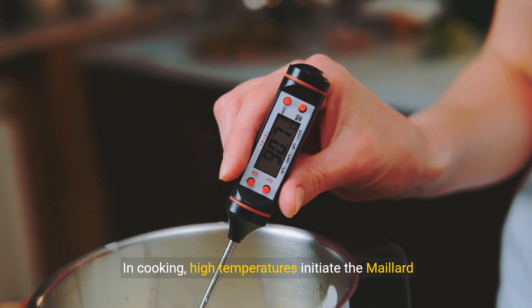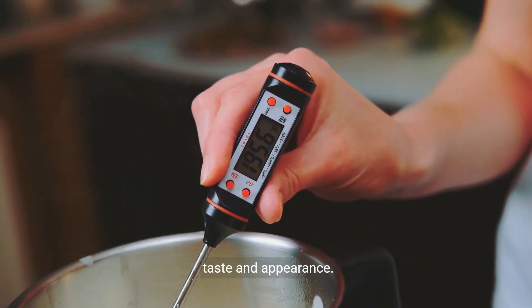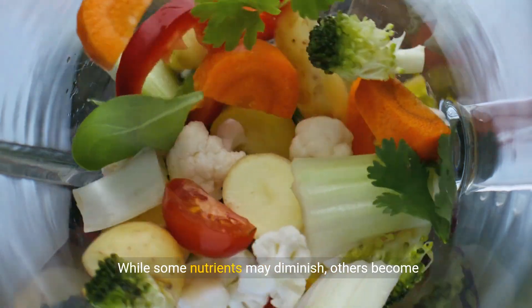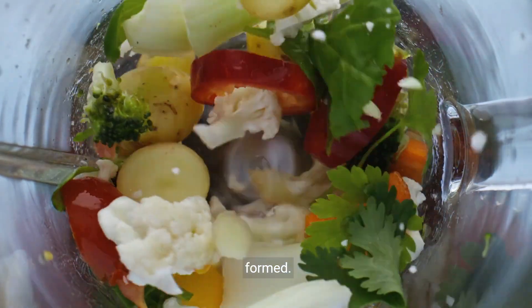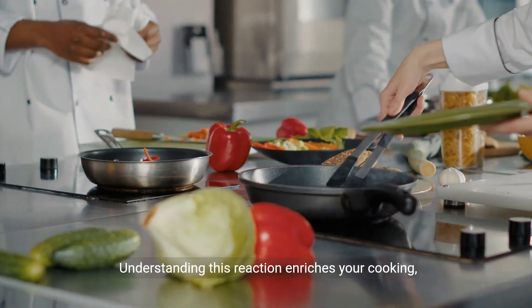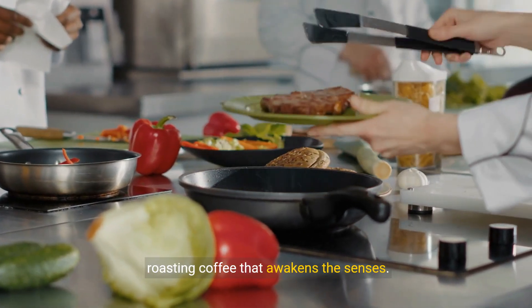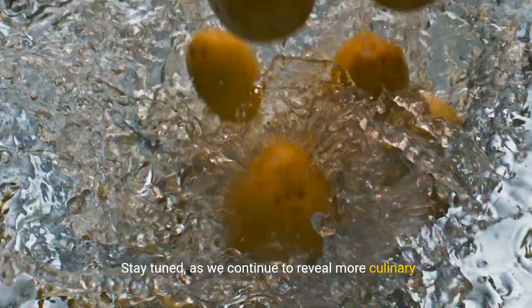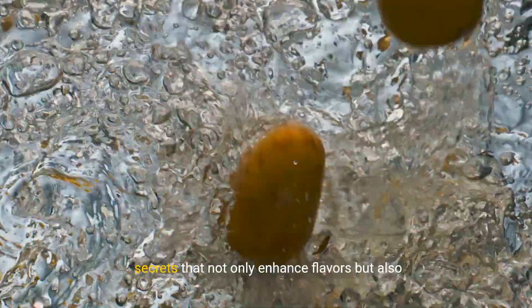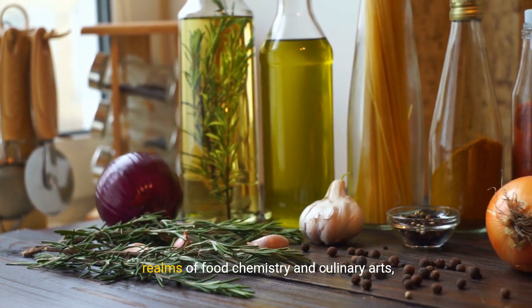In cooking, high temperatures initiate the Maillard reaction, producing myriad compounds that enhance taste and appearance. While some nutrients may diminish, others become more digestible, and beneficial antioxidants are formed. Understanding this reaction enriches your cooking, whether achieving a perfect sear on a steak or roasting coffee that awakens the senses. Stay tuned as we continue to reveal more culinary secrets that not only enhance flavors, but also promote better health.